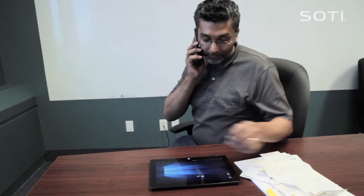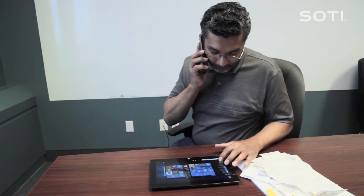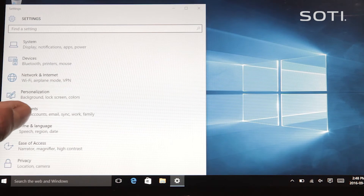We've now started using Mobile Control to help you manage your Surface Tablet. I'll walk you through it. Sure, what do you want me to do? Okay, click Start, Settings, Accounts and Work Access.